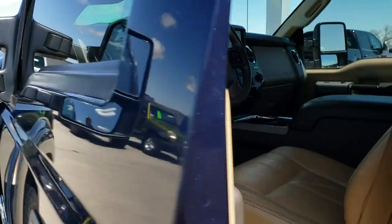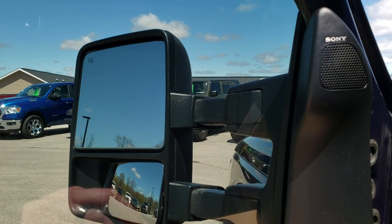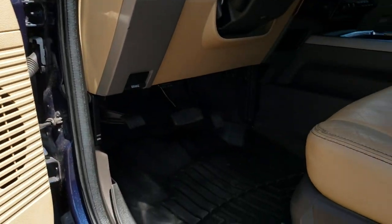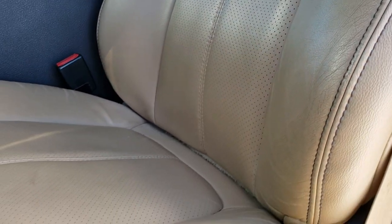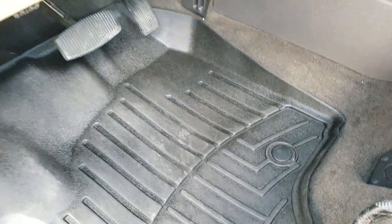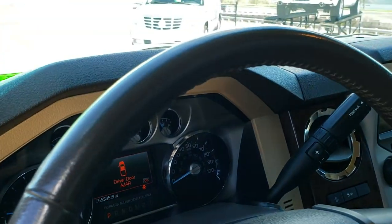The mirrors are heated and have built-in directional signals. They power fold in and also power telescope out and in. Sony sound system, power windows, power locks, power mirrors, memory driver's seat. Speaking of that driver's seat, it is a tan leather interior. No rips or tears on the seats — both of these seats are power. This is the Lariat package. WeatherTech floor mats, carpeting is super clean underneath. Auto headlamps, power pedals, tilt and telescopic steering wheel.